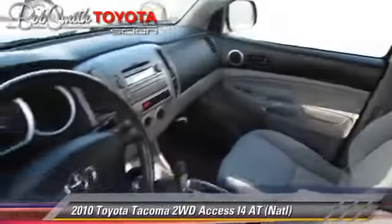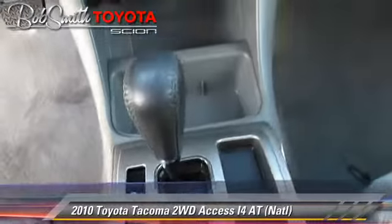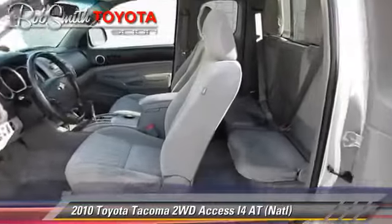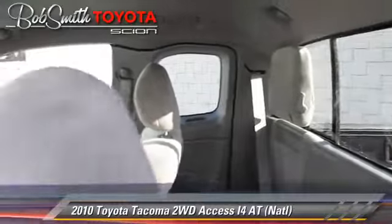This Toyota features a bedliner, locking rear differential, and tilt wheel. Safety features include dual front airbags, stability control, and four-wheel ABS.